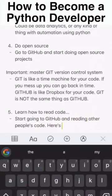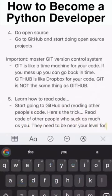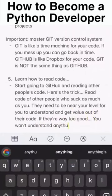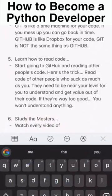Git is not the same thing as GitHub — this is very important to remember. Number five: learn how to read code. Start going to GitHub and reading other people's code. Read the code of people who are roughly at your level so you can understand and get value out of it. If they're way too good, you won't understand anything.